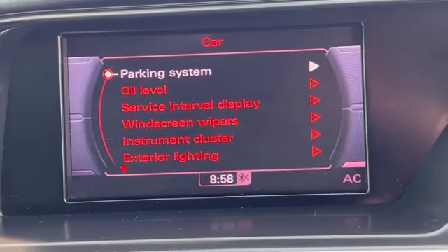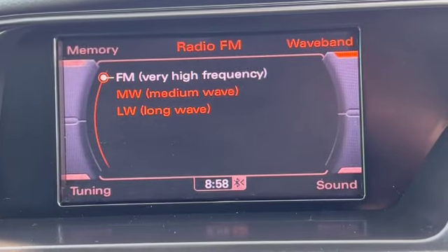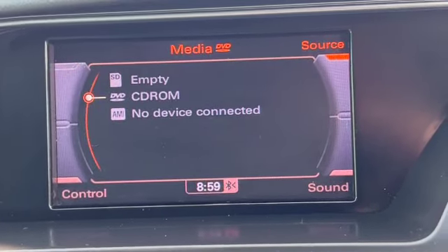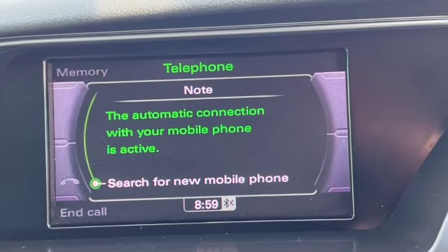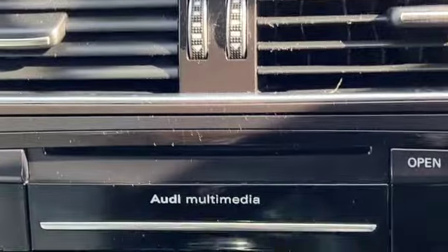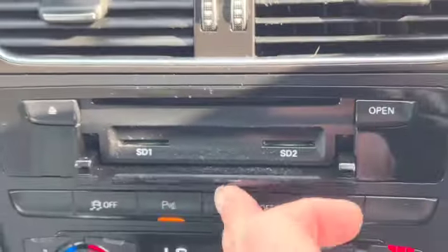You've got your car system, you go through to your service intervals and all your different settings as well. You've got FM, medium wave and long wave on the radio, as well as your CD player and SD cards. You've also got the LD media interface and it's got Bluetooth mobile so you can search for new phones. Press the open button on there to give you access to the SD cards.